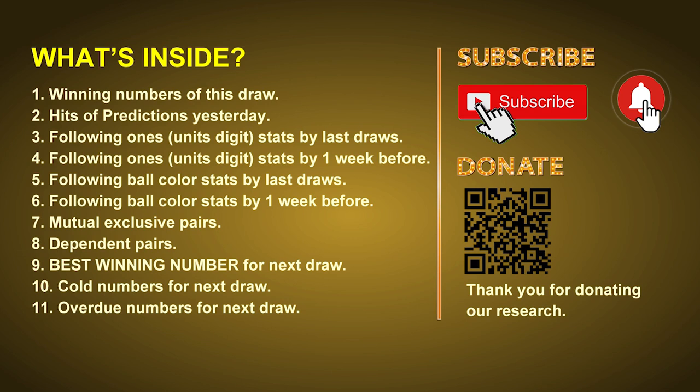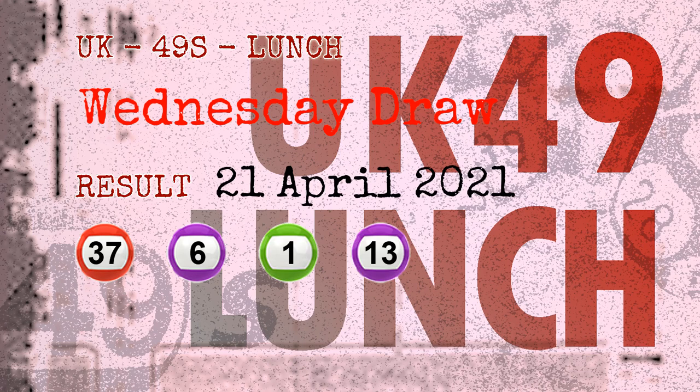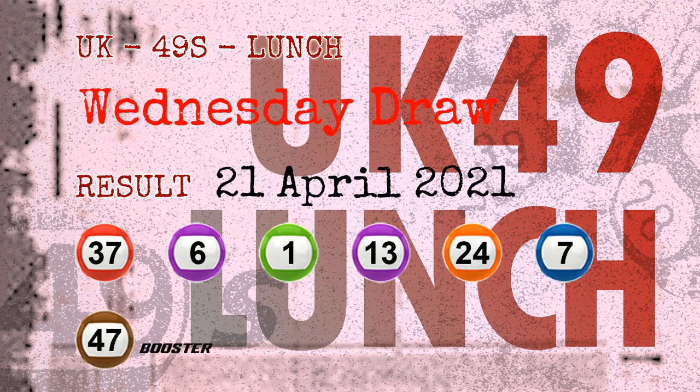Now let's go. The winning numbers of Wednesday, April 21st 2021 are 37, 06, 01, 13, 24, 07, and the booster number is 47.